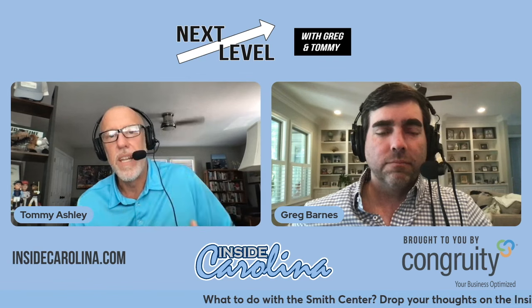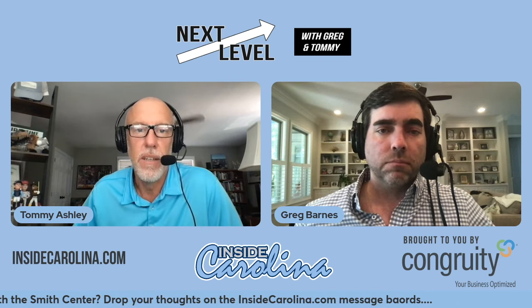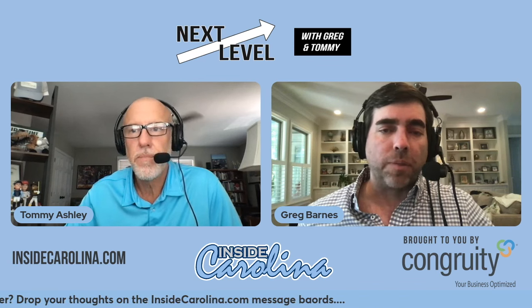That's Greg Barnes, I'm Tommy Ashley — it's been Next Level, where we dig a little deeper into things that really affect college athletics, specifically North Carolina basketball. Smith Center: renovate, build a new one, off campus or on campus — drop your comments in the message board threads and let us know what you're thinking. Thanks, Greg. Thanks, Tommy.